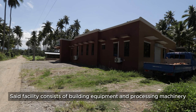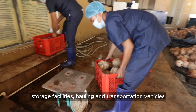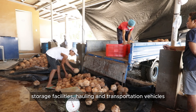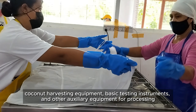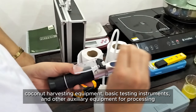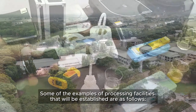Said facility consists of building equipment and processing machinery, storage facilities, hauling and transportation vehicles, coconut harvesting equipment, basic testing instruments, and other auxiliary equipment for processing. Some examples of processing facilities that will be established are as follows.